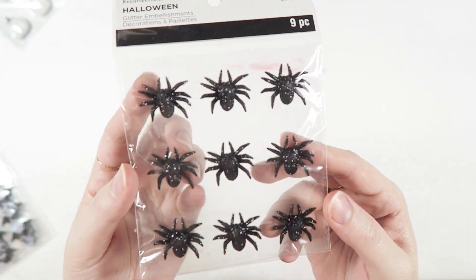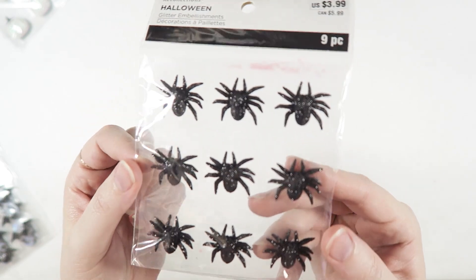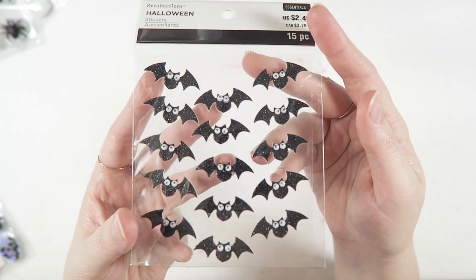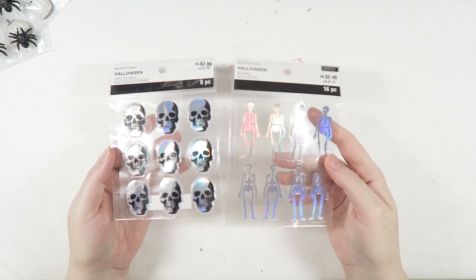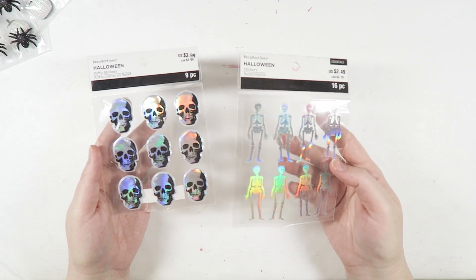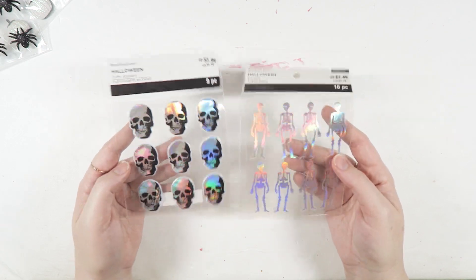I also grabbed a pack of my favorites — these are like one of my all-time favorite embellishments for Halloween. These are black glittery spiders and I think they're so stinking cute. Michaels also had these little googly-eye bats, which I thought were really funny and really adorable. And then they also had some hollow stuff this year, which I am in love with. So I got some of the little skeleton dudes and then some of the puffy skulls. I think these will be really fun to use as well.